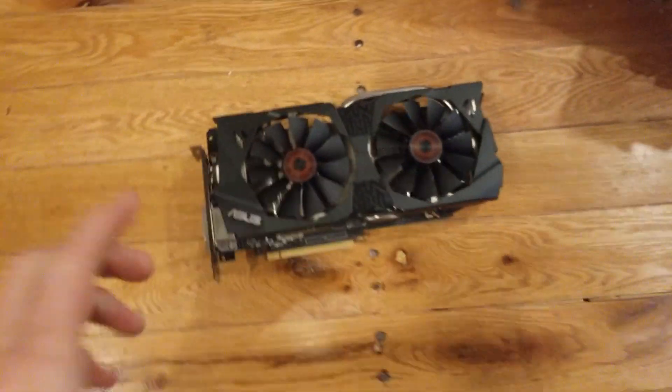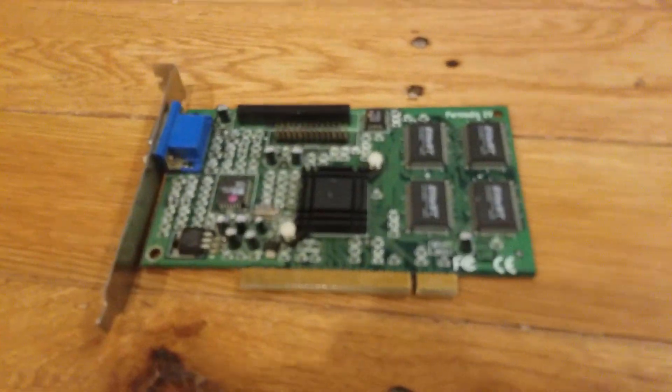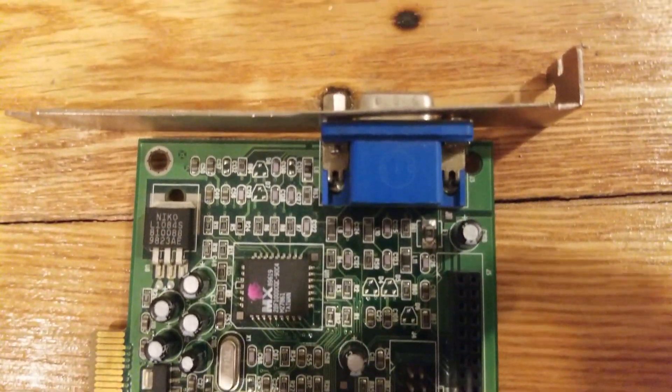Having 8MB of VRAM in 1997 was actually pretty decent, and this card would have been able to perform decently in games released around that time frame. So today we're going to be taking a look at the performance in some of those games and see just how well it holds up 23 years later.